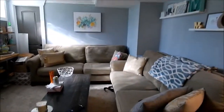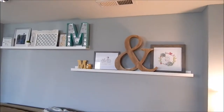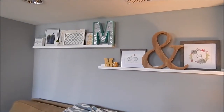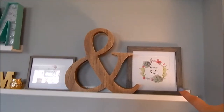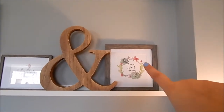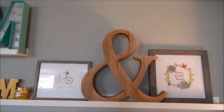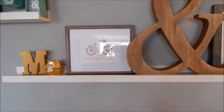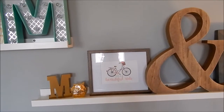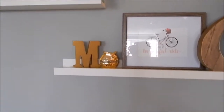Let me talk about my shelves right here — these are the white Ikea floating shelves. I have a 'home sweet home' picture I got from Hobby Lobby for half off, which has cactuses and succulents on it. I got a huge ampersand sign from Hobby Lobby as well. There's a Walmart frame with a print that says 'life is a beautiful ride,' two little figurines — an owl from TJ Maxx and an M from Michaels.